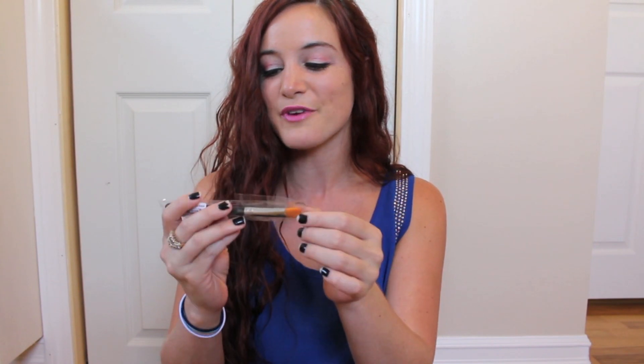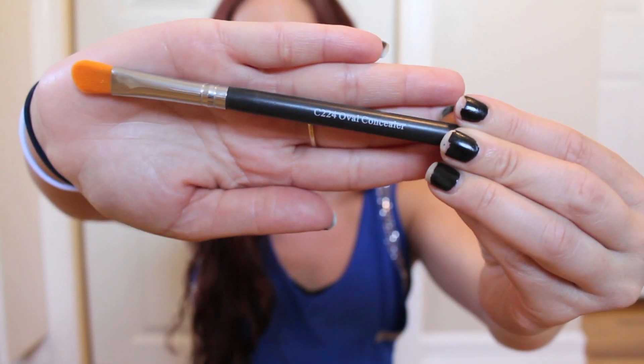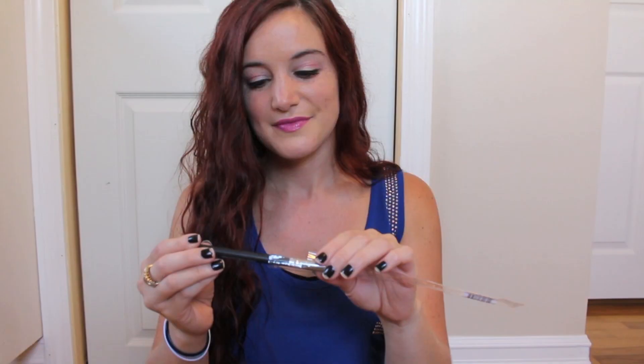And now onto the fun stuff. The very first thing that I'm pulling out of the bag is the C224 Oval Concealer Brush. This seems like the perfect brush for doing underneath your eyes for those dark circles or any little tiny imperfections that you have on your face. I've done really, really well with all of the brushes that Ipsy has sent me, so I'm pretty excited about this item. I'm just now noticing that on the back it says Crown Brush, so that must be the company producing these brushes.